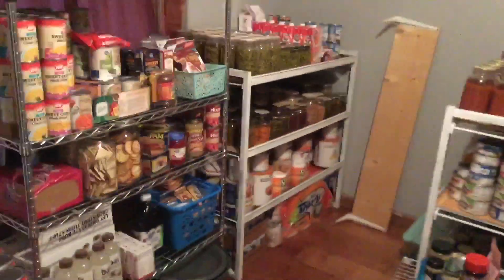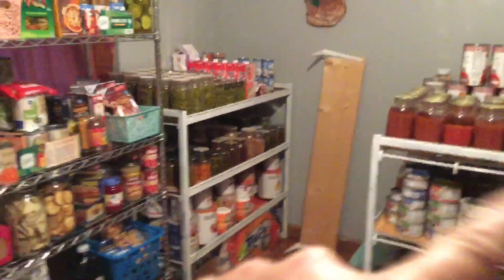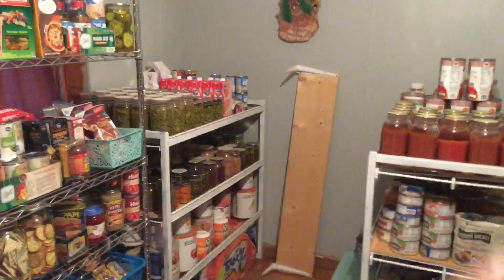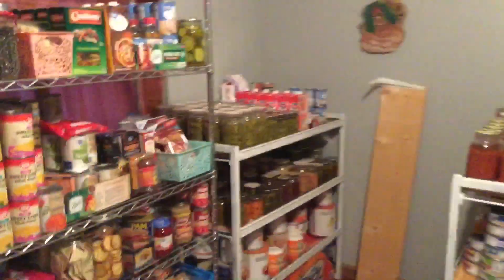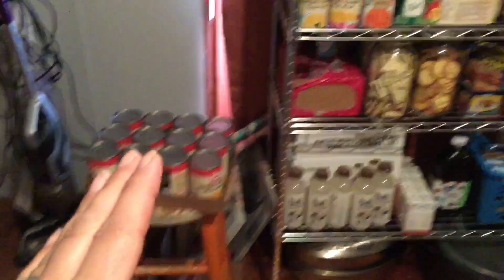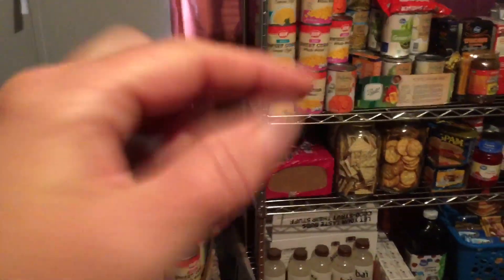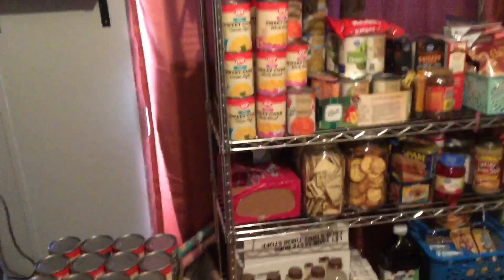So yeah, this is the pantry room. That's the shelf that I need to get put up, and I think I'm going to put it up right here somewhere — it'll give us extra space. These I've just found on sale; as you can see I stocked up. There's more corn than anything because I can only freeze the corn, I don't can it.